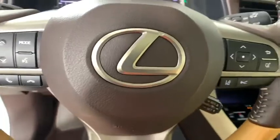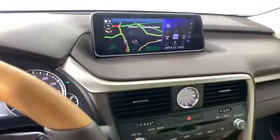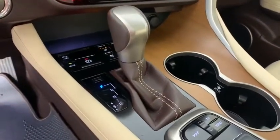Steering wheel audio controls, dual airbags, leather-wrapped steering wheel, Bluetooth, power steering, adjustable steering wheel, hard disk drive media storage, aluminum wheels, four-wheel disc brakes, cruise control, floor mats.